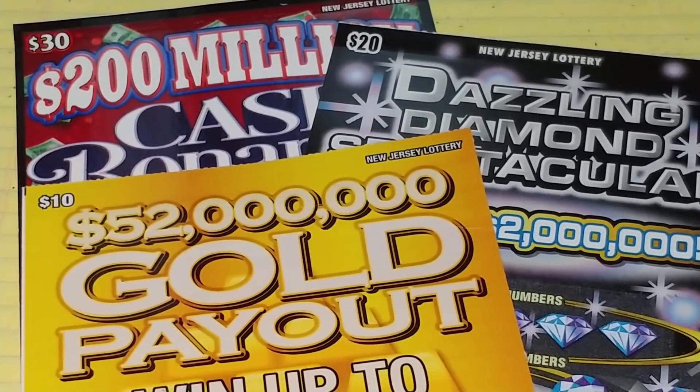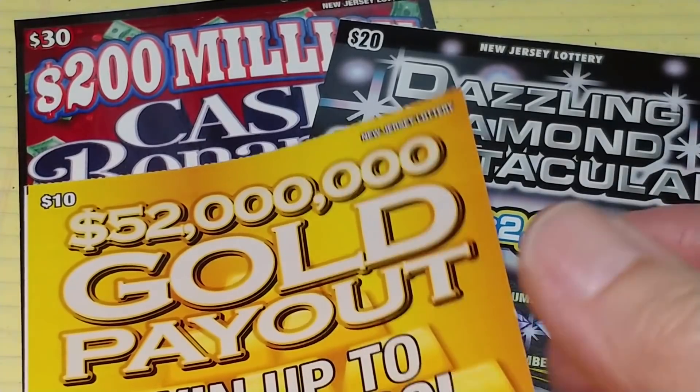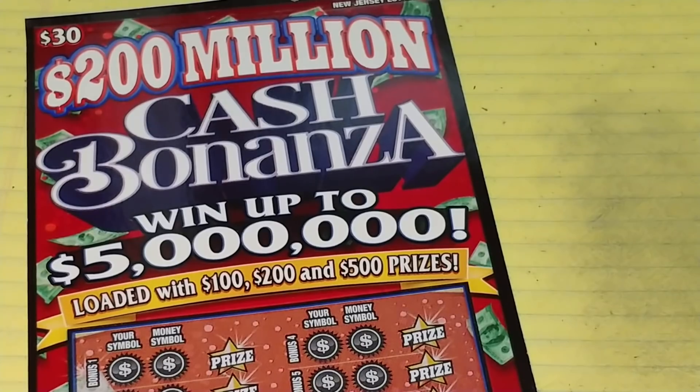Hey YouTube, NJ Scratcher here with $60 worth of New Jersey Lottery tickets. I have the Gold Payout, my favorite ticket Dazzling Diamond Spectacular, and a $200 Million Cash Bonanza.